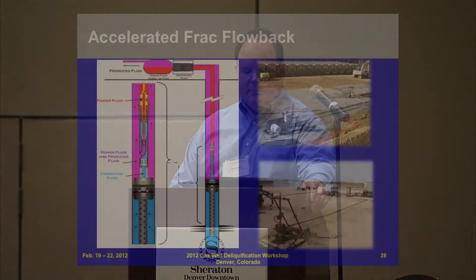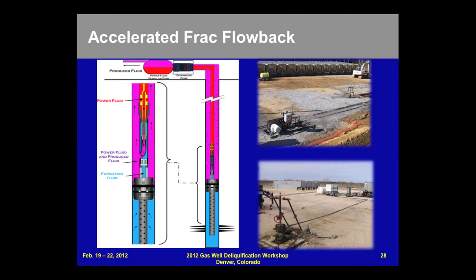In the latter part of frac recovery, gas continues to increase. Here are the accelerated flowback location diagrams — you can see the packer and seating nipple, the jet pump above the perforations, and different location diagrams on the right.